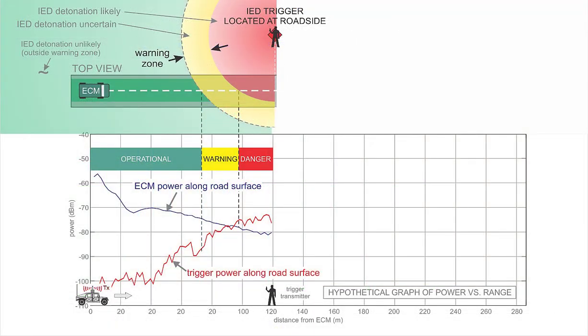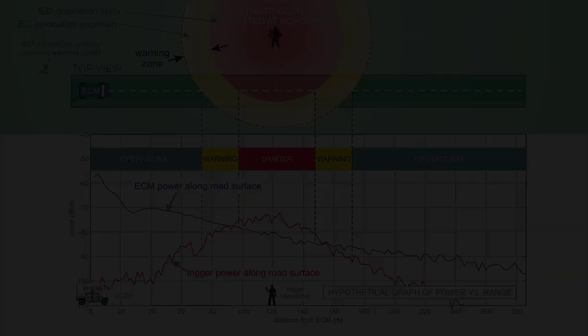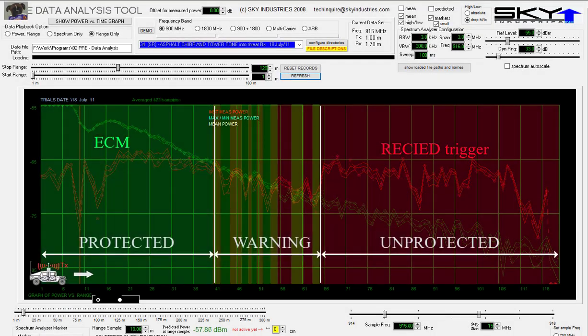It's interesting that if the measurements had gone farther — say to 200 meters instead of 120 meters — eventually the ECM may become effective again. This depends on the power balance between the ECM and the trigger, and also the geometry. This concludes a presentation of what is, as far as I know, the first and only visualization of the ECM protection bubble using real-world spectral measurements.